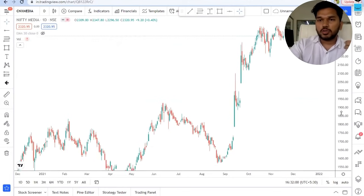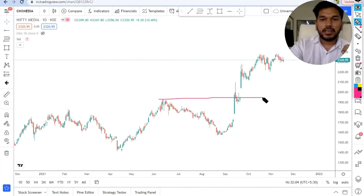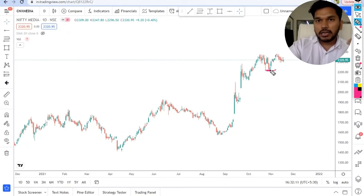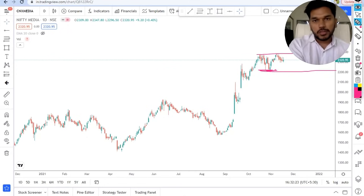Nifty Media is on the strong side — nothing to worry about there. It gave a strong breakout, is trading above the nearest swing high, and until it trades above the nearest swing low we can expect the momentum to continue. Go check out the chart of PVR for good insight on how this sector is moving.